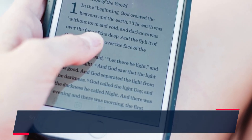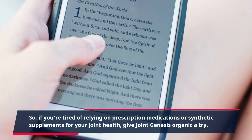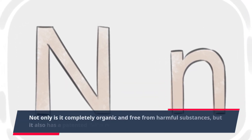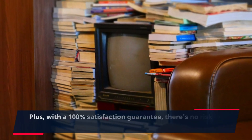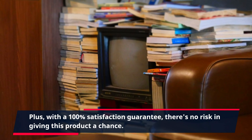So, if you're tired of relying on prescription medications or synthetic supplements for your joint health, give Joint Genesis Organic a try. Not only is it completely organic and free from harmful substances, but it also has a patented delivery system for maximum effectiveness. Plus, with a 100% satisfaction guarantee, there's no risk in giving this product a chance.